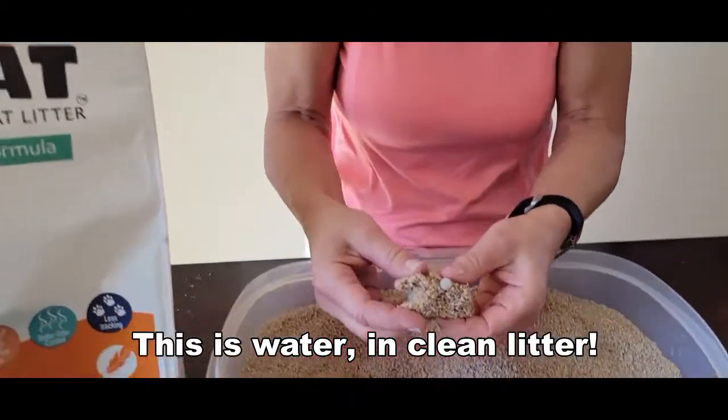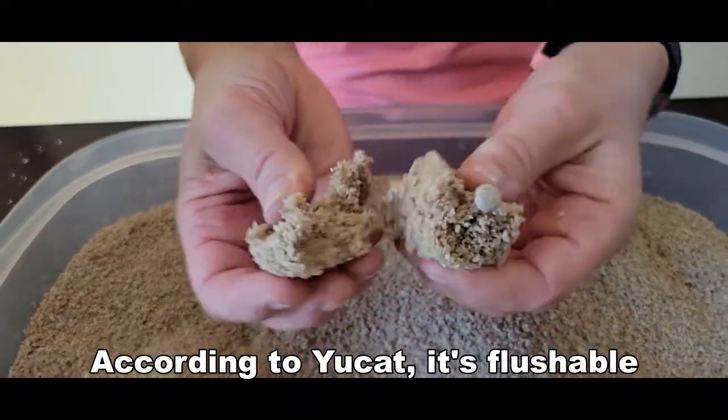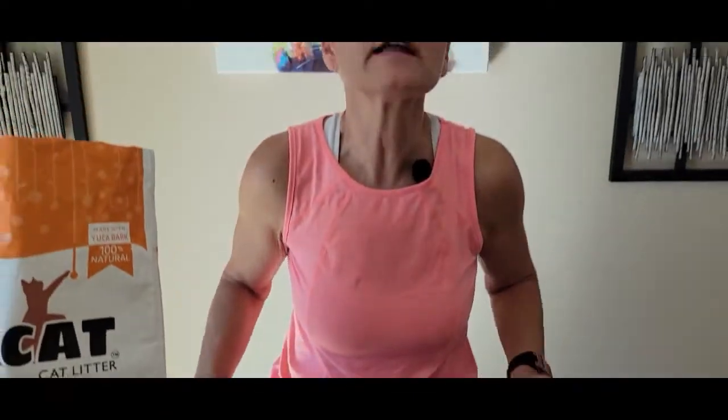And clumping — very firm clumps, almost rubbery with very little break apart. If you're interested in giving it a try, ask for it at your local pet store. Or if you want more information, I'll include some links in the video description.